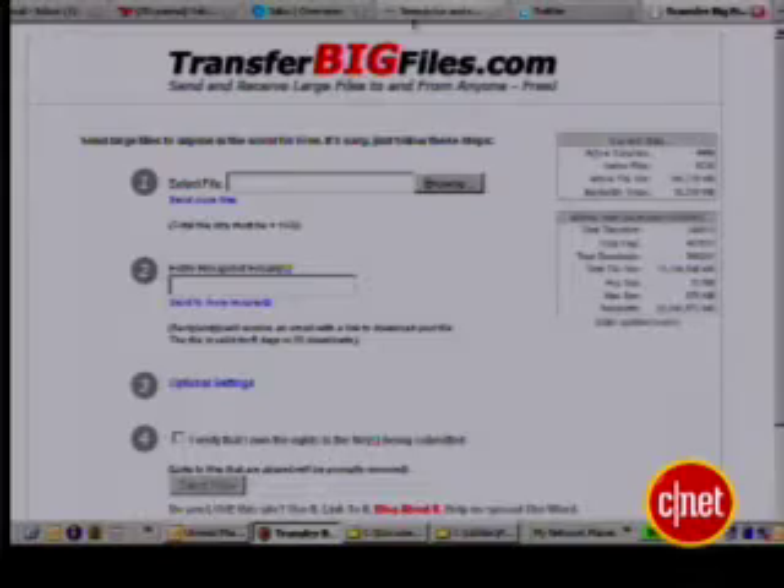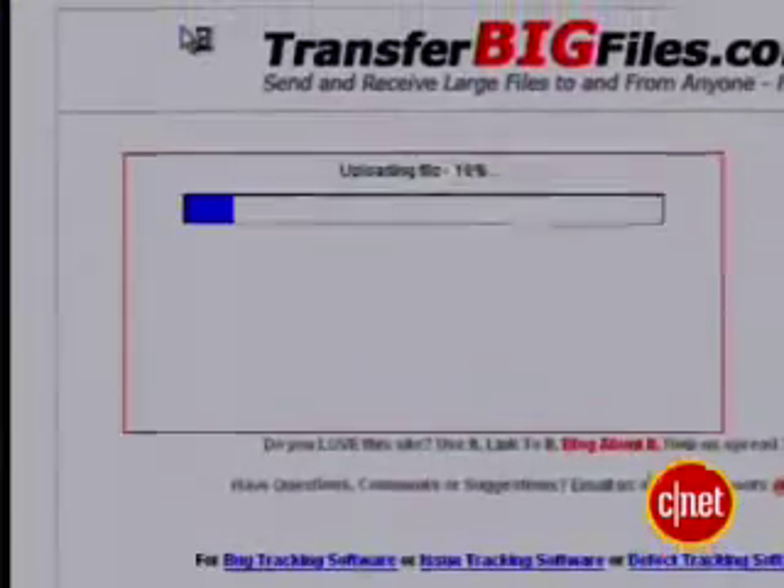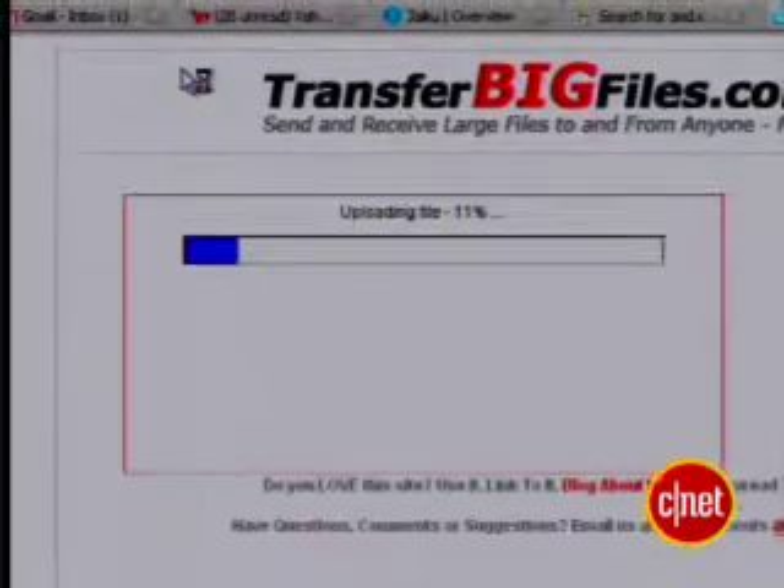But 100 megabytes is so cramped. What if I want to send a copy of Penn & Teller's Smoke & Mirrors game? That's close to a gig. Bring on TransferBigFiles.com — no fuss, no muss, just large files up to 1 gigabyte being transferred for free.